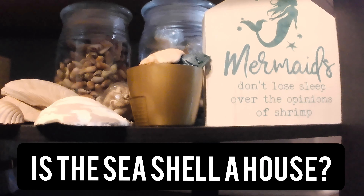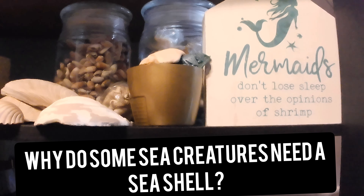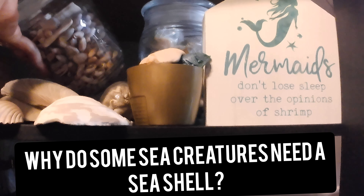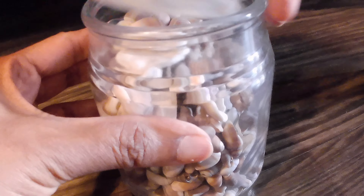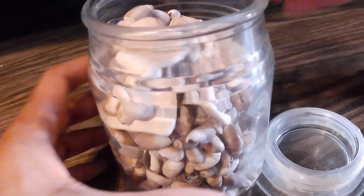We all need homes in order to have some form of shelter, just like you live in a house or some type of home. And when it comes to the animals in the sea, many of them need some form of shelter to protect themselves from much, much bigger fish and animals that live in the ocean that want to eat them. So, there are many, many different types of shells.